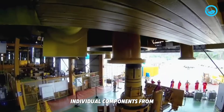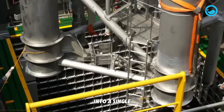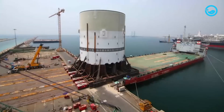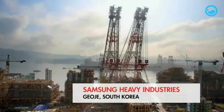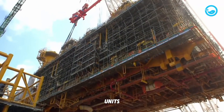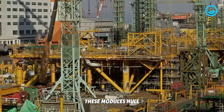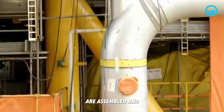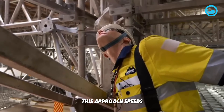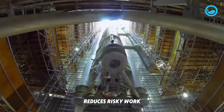After thousands of individual components — from small bolts to 100-ton steel structures — are manufactured around the world, the next challenge is integrating them into a single functional giant machine. A modular assembly strategy is common, especially for super large projects like Prelude FLNG. The machine is designed and built in smaller functional units, or modules, in specialized fabrication facilities under controlled conditions. These modules — hull segments, process units, power plants — are assembled and sometimes partially tested before being transported to the final installation site, speeding up the schedule, improving quality, and reducing risky work at the final site.